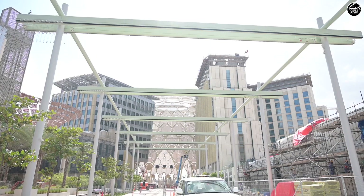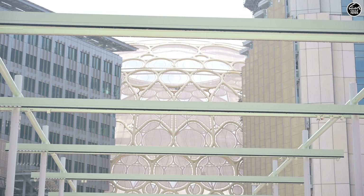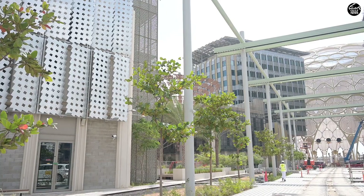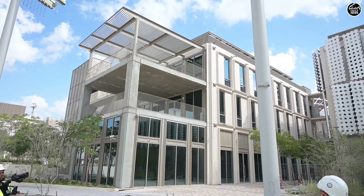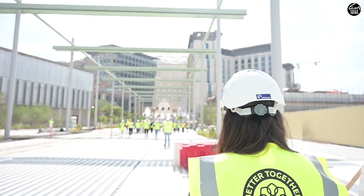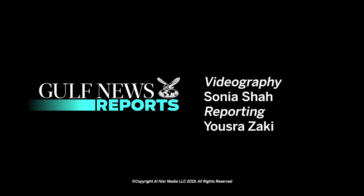We are on the site at Expo 2020, right at the center, at the Wassail Dome which has actually been completed and lifted into place. The dome is designed to look like the logo of Expo 2020 and will be a very big attraction during the October to April months of 2020 to 2021. During Expo 2020, the Wassail Dome is going to be the largest 360-degree projection surface in the entire world. This is the end of our Expo 2020 Dubai site tour — we are really looking forward to seeing the greatest show on earth in October 2020. This is Yusra Zaki reporting for Gulf News, thank you.